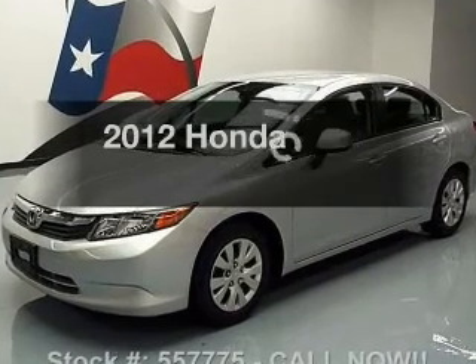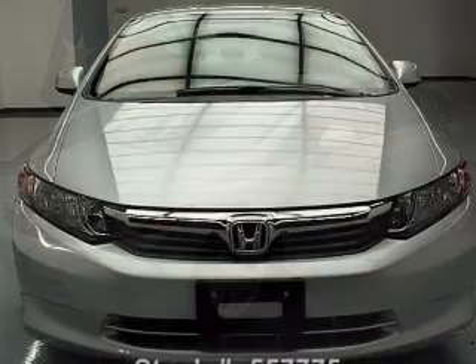Introducing the 2012 Honda Civic. If you're looking for a first-rate auto, this one could be yours today.